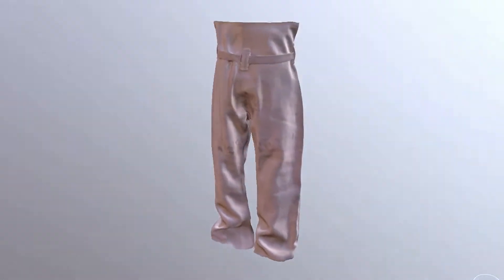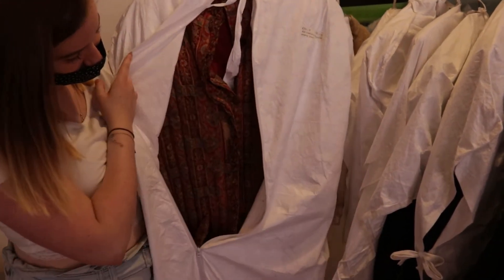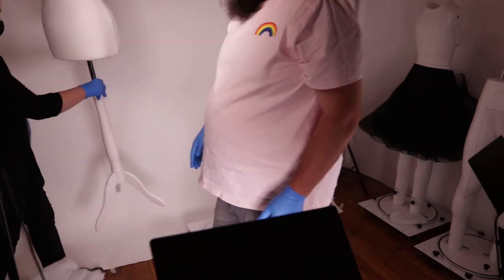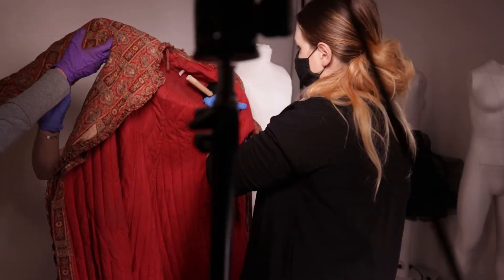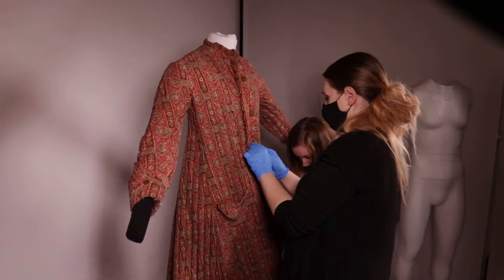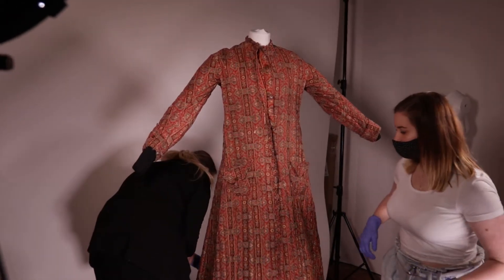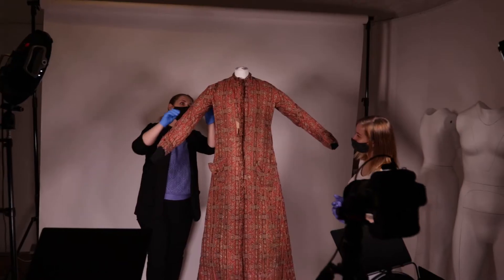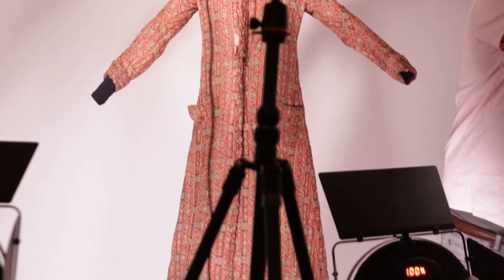We use a process called photogrammetry. It's a number of steps really, but the first one is getting pictures of the garment — dressing the mannequin, making sure it looks right, making sure the dress falls right, any creases are either there on purpose or erased, and then getting lots of pictures of it. We usually try to get between 100 and 150 photos of the garment at all angles — above, below, and details of it.